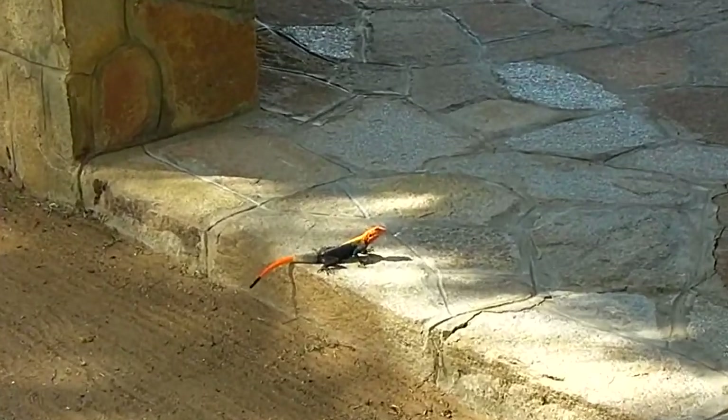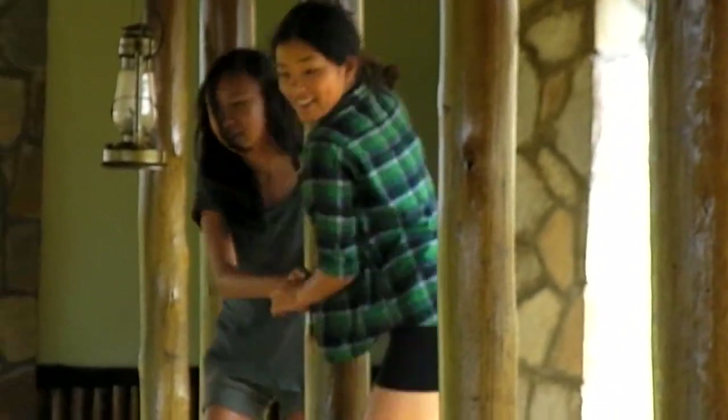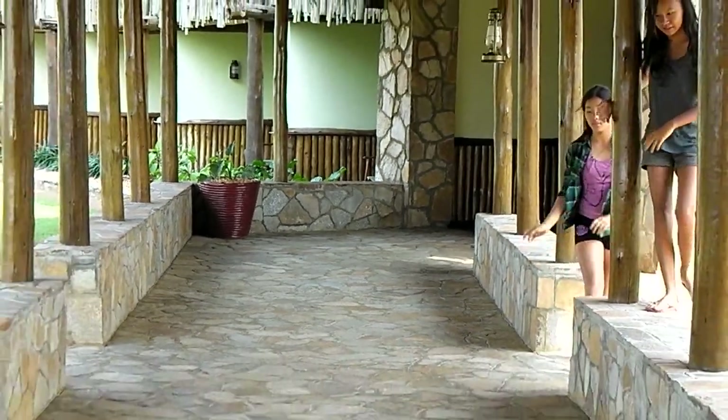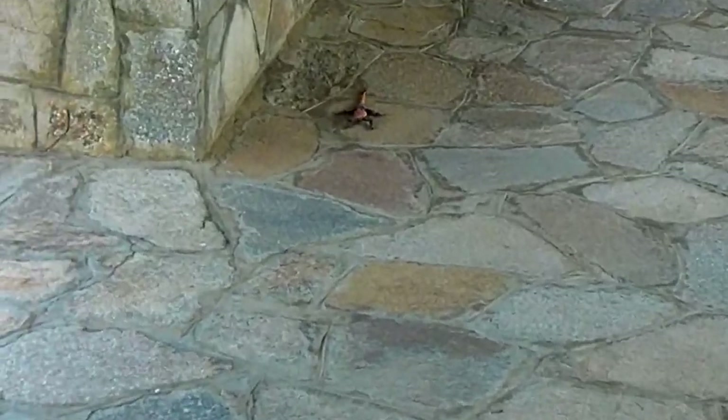Actually, the most dangerous animal we saw was in the lodge. This creature followed me to the toilet, which was rather worrying. The girls sensibly kept a wide berth of it, but I thought it actually looked rather attractive. This is some sort of strange lizard with many colours — orange and black and grey and pink.